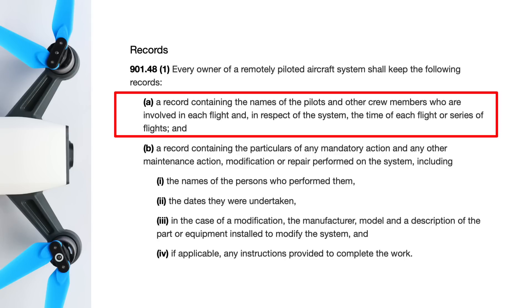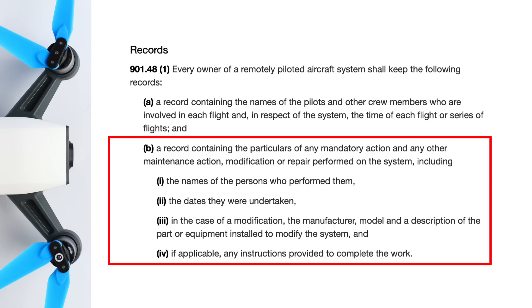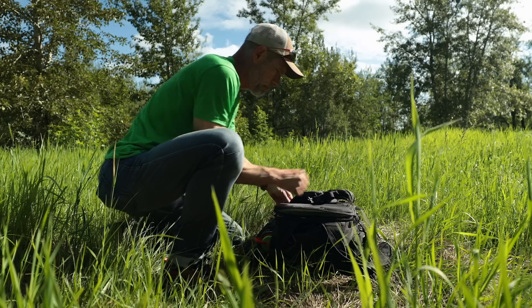That includes the time, the date, the location, and the names of the crew members. You have to keep that data for a period of 12 months past the date of creation. For the maintenance log you need to keep track of any repairs, parts replacements, or modifications done to your drone. That information needs to be kept for 24 months past the date of creation, and if you sell your drone you have to give that maintenance log to the new owner.